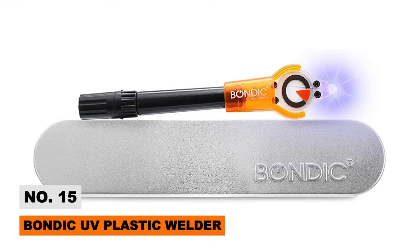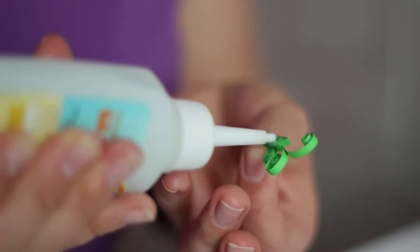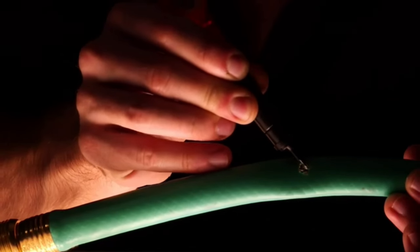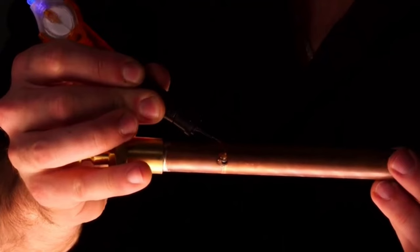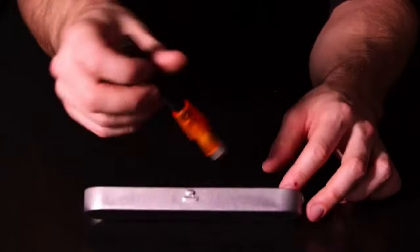Don't trash broken household items or pay a fortune for replacements — repair them yourself with Bondic UV Plastic Welder. Bondic adhesive remains liquid until hardened under the included UV light, allowing it to penetrate cracks and set rock solid. The medical-grade plastic bonds form super-strength, heat-resistant seals on most materials.